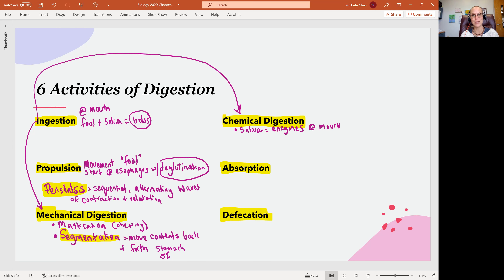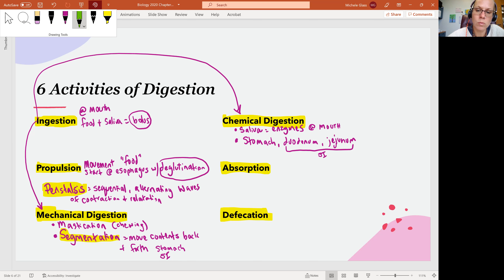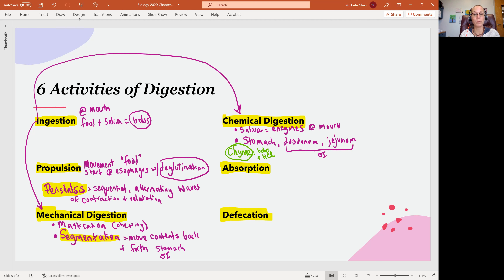This mixing is important to get all that food in contact with the different enzymes present in chemical digestion. With chemical digestion, it starts at the mouth with saliva, continues in the stomach, and really happens in the duodenum and the jejunum — the first and second portions of the small intestine. In the stomach, we use the word chyme: bolus plus the hydrochloric acid present in the stomach. Hydrochloric acid is an important part of our chemical digestion.